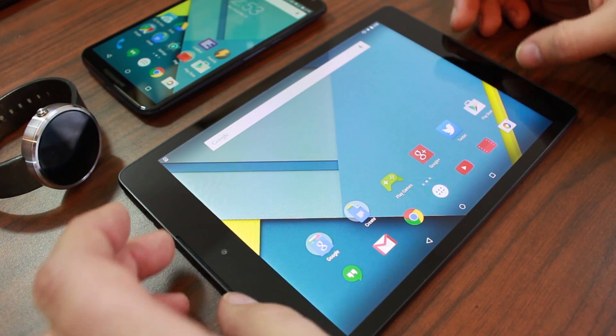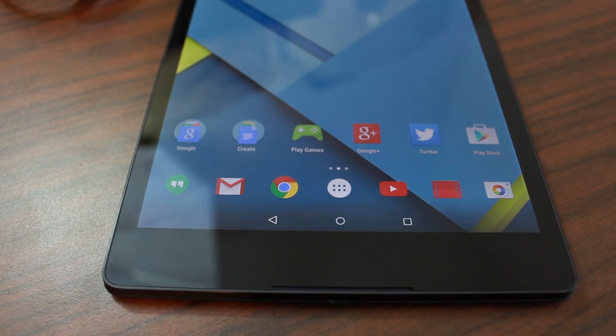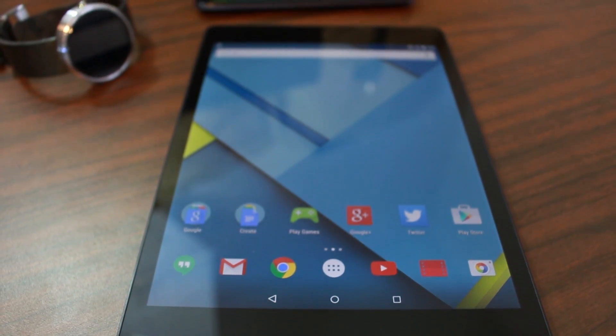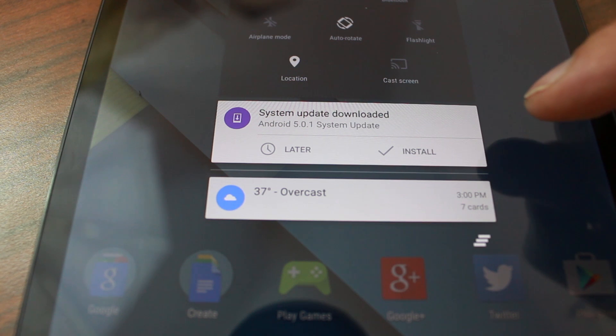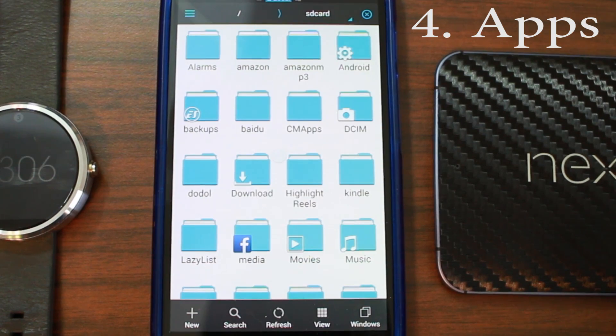The sound on the Nexus 9 is actually really good because of the dual front-facing speakers. In horizontal position the 3:4 aspect ratio looks really great. One of the best features of any Nexus device is system updates — this thing will always be updated to the latest Android OS. Right here you can see Android 5.0.1 Lollipop. That's why this Nexus is big in my book.